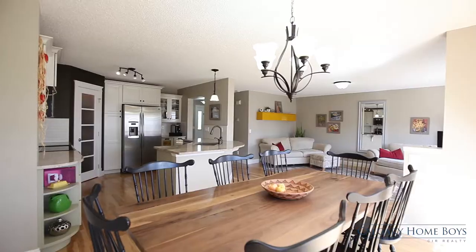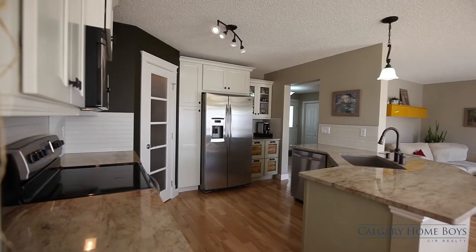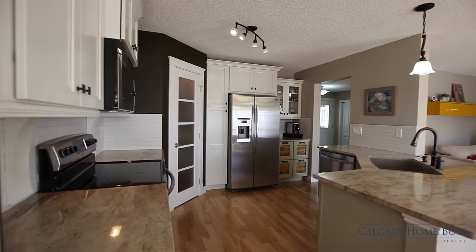Enjoy the company of loved ones over a home-cooked meal created in your stunning kitchen that showcases brand-new solid maple cabinets, soft drawers, and sparkling granite countertops.